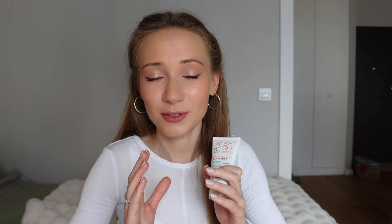One last thing about SVR tinted sunscreen: it has niacinamide in its ingredients list, and niacinamide is really good for your skin. It is an active ingredient that helps to improve your skin tone, tightens your skin, and minimizes the size of your pores — it's just full of goodness for your skin. The price of this product here in Europe is about 20 euro.